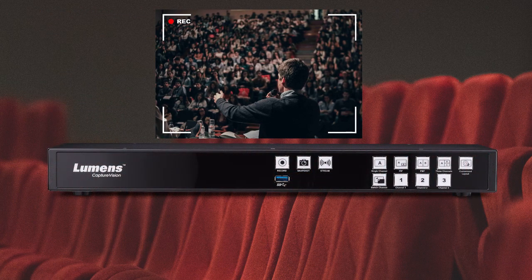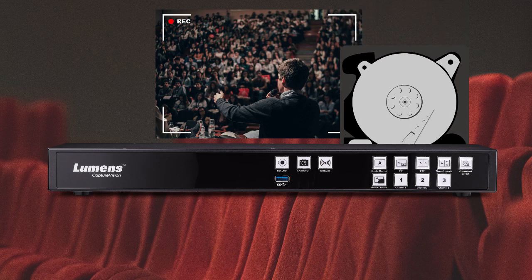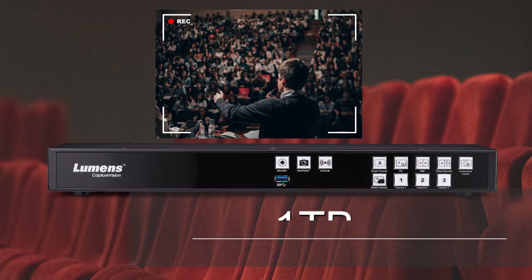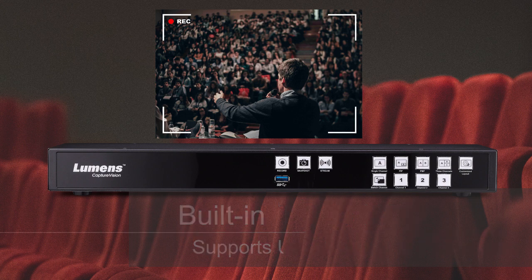Do you need to save your recordings? Don't worry — the LC200 has a built-in 1TB hard drive that can store up to 500 hours of video. You also have options to upload your recordings to an external USB device or to an FTP server.